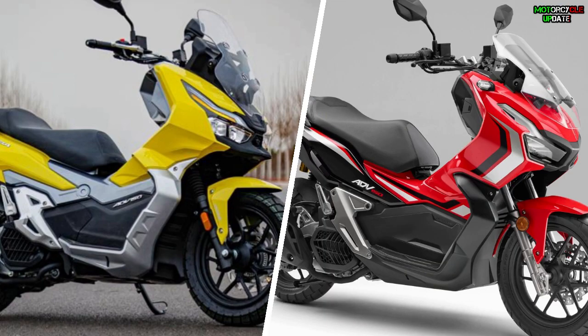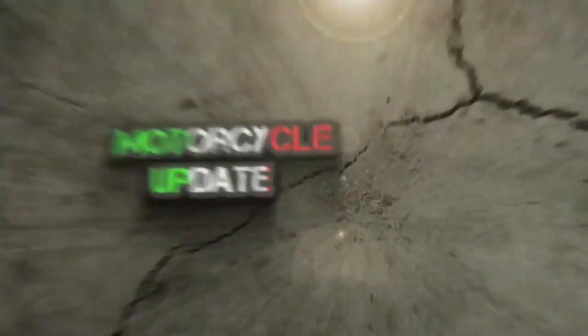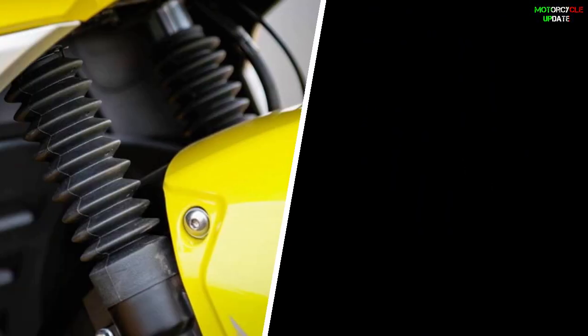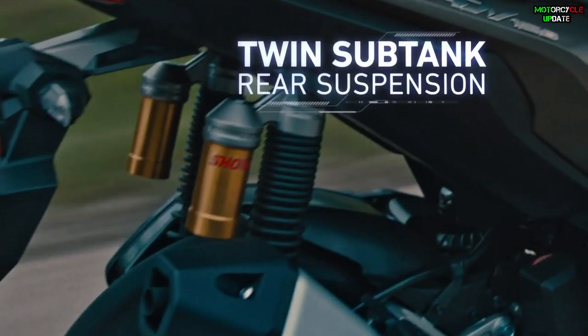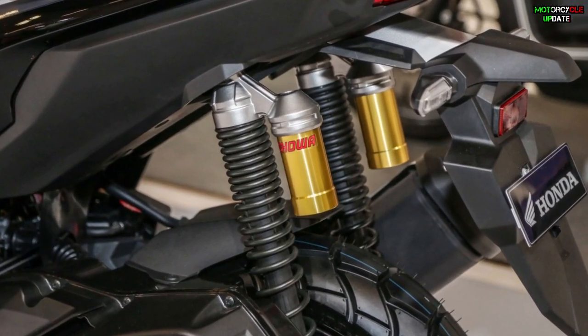In terms of chassis, the Dayang Vorei ADV 150 gets telescopic front suspension and dual shock absorbers with a sub tank at the rear. At this point, this Chinese scooter gets the same suspension setup as the Japanese scooter — the Honda ADV 150 — which also comes with telescopic front suspension and dual shock absorbers with the sub tank at the rear.